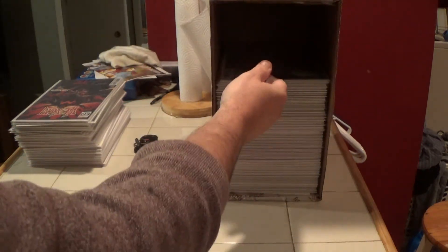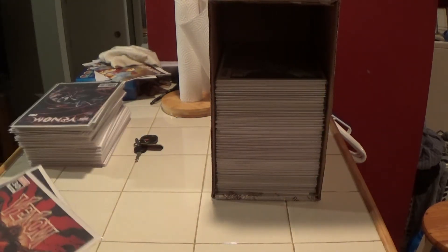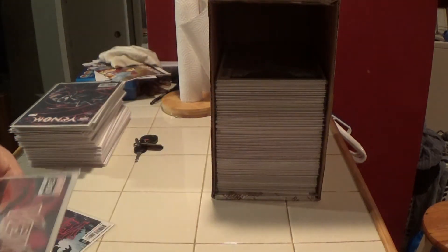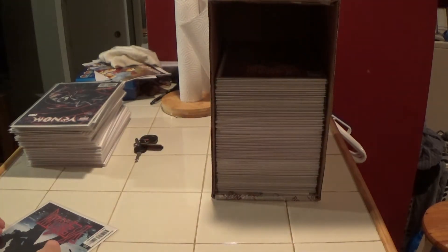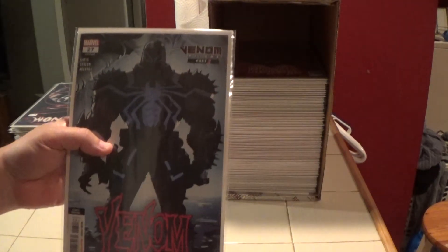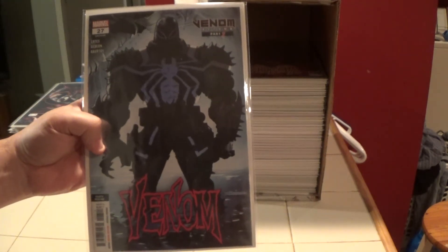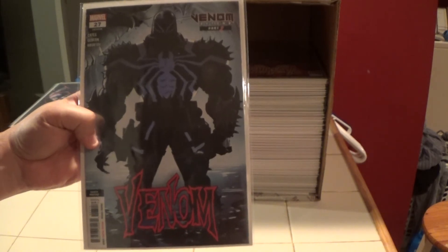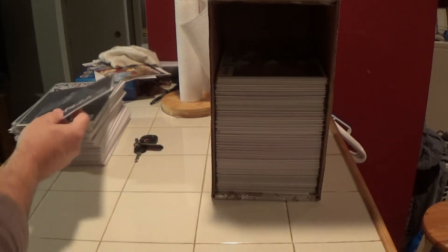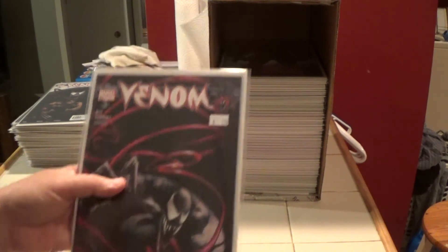If you're a Spider-Man slash Venom kind of fan, this is your box right here. Here is Venom number 30. Here is Venom number 27 — this is the fourth print. That must be a key issue. Here's another copy of Venom number one from the 2003 first series — I've got two of those.